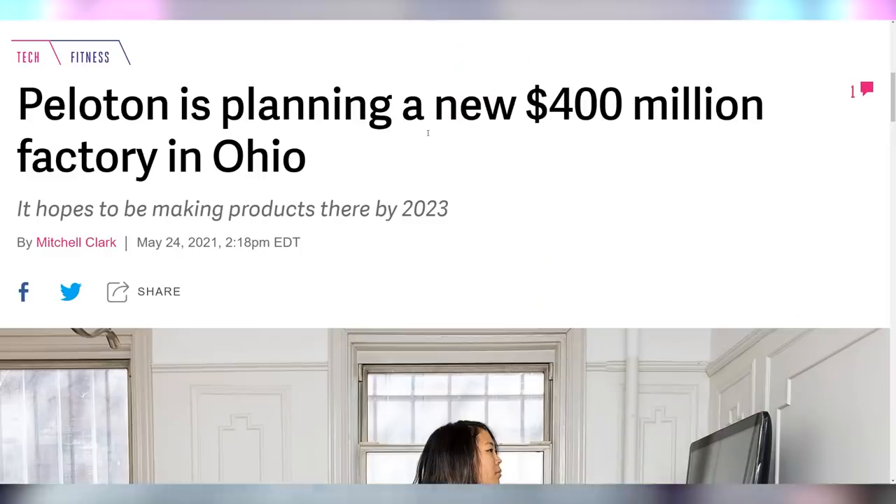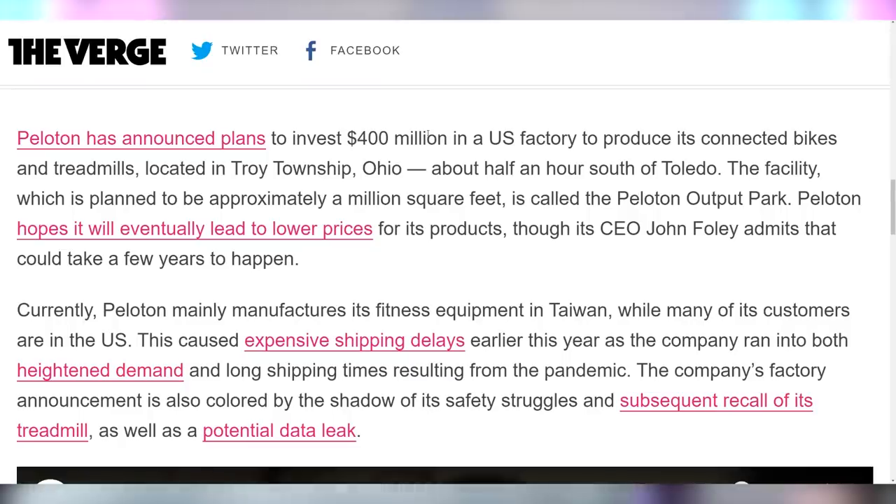Peloton is opening a $400 million factory in Ohio where they're going to make their exercise bikes as well as the treadmills that have been subject to recall — we talked about that in a recent episode of Hot News, because people were killed on their treadmills.